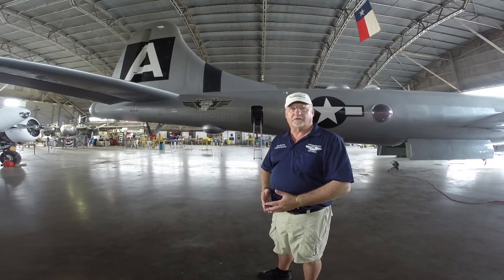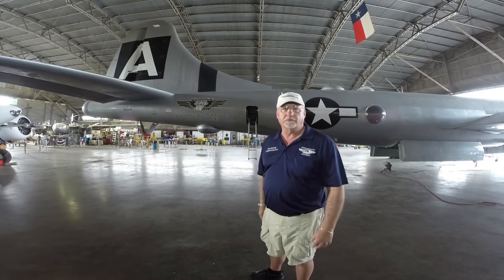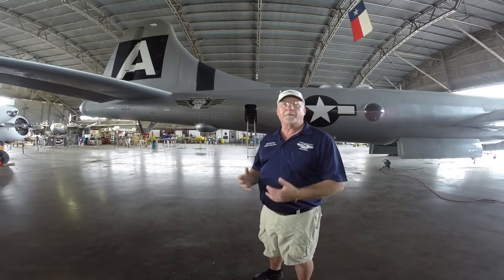The A on the tail stands for Agather. Niels Agather is our current squadron commander and he is the son of Victor Agather. Victor Agather had a great deal to do with B-29s during World War II, getting them out of production and into the battle zone, even though they had many teething pains. After the war, he was instrumental in getting this particular aircraft out of the desert, both through his connections in Washington and by putting his own money on the line. So in honor of the Agather family, we have the A on the tail of the aircraft.